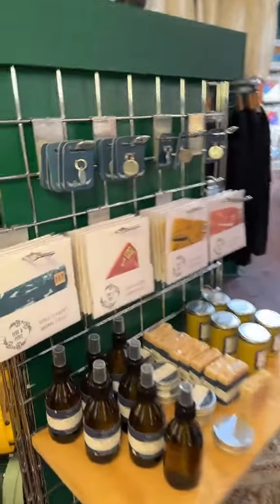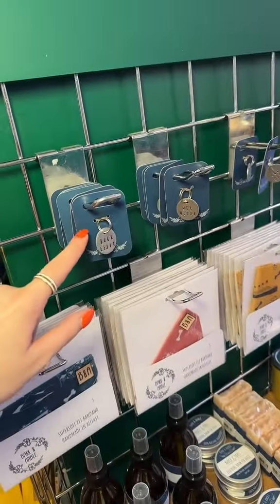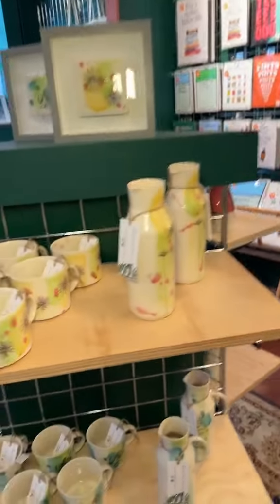Doggy Patisserie have moved upstairs so we have a doggy section. We're also getting a new tag which I'm really excited about, and we have just got Rachel Layering Ceramics in.